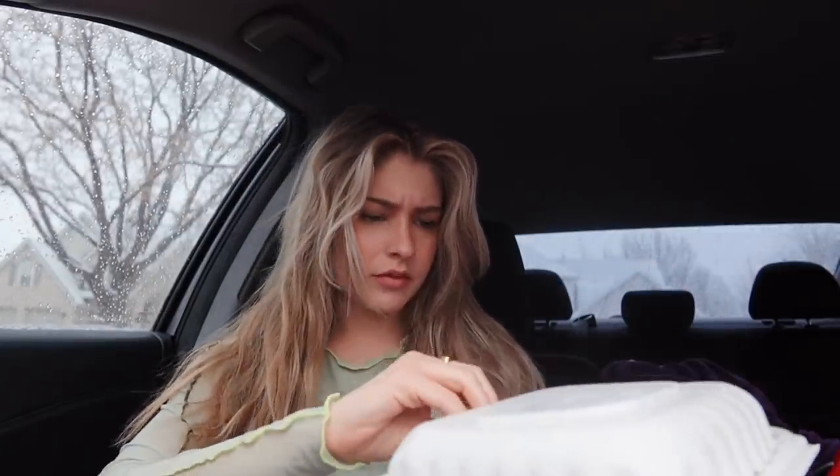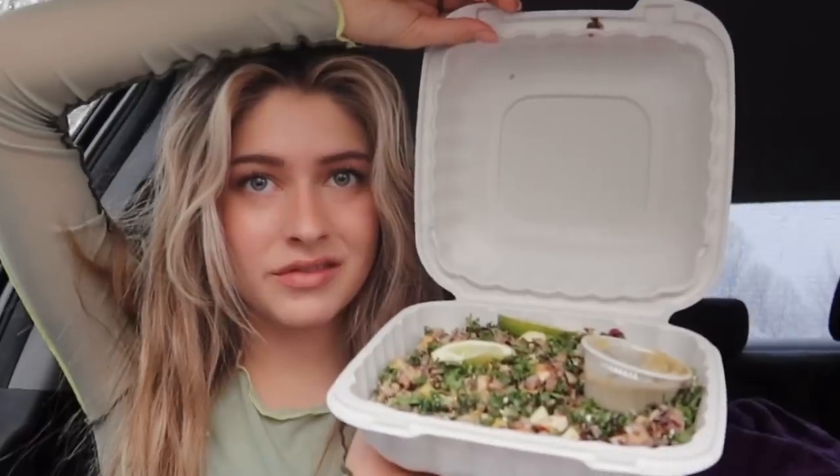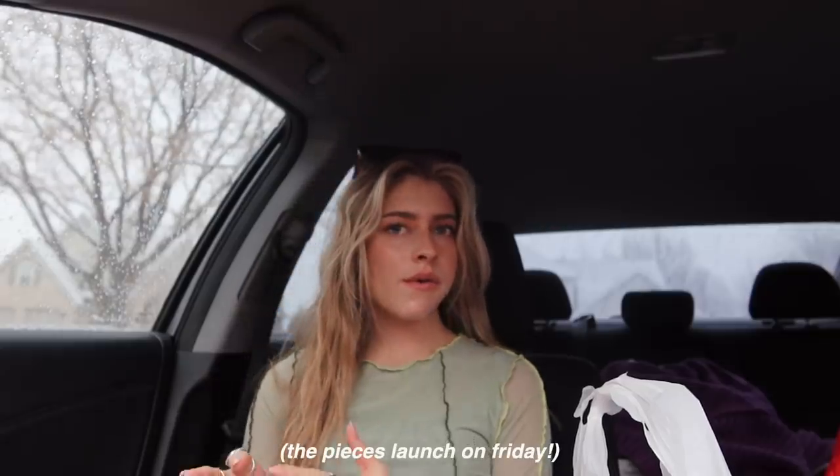Hey guys, so we wrapped up the shoot. It went super well and it was a lot quicker than I expected, which is nice. And then we went to Cubby's, our favorite. It's the wild rice and kale salad, but I don't think you guys expected anything less. They were all just so nice and super fun to be around, so that was great. And yeah, that wraps up the Ivan shoot. On Instagram we'll let you know when they launch — stay updated on that. Deuces.